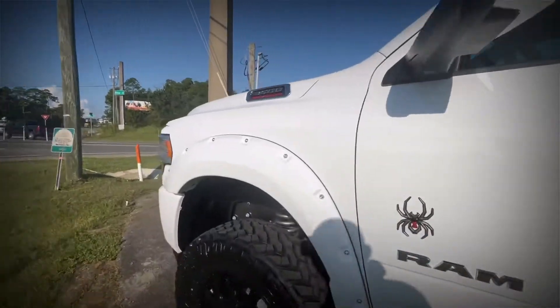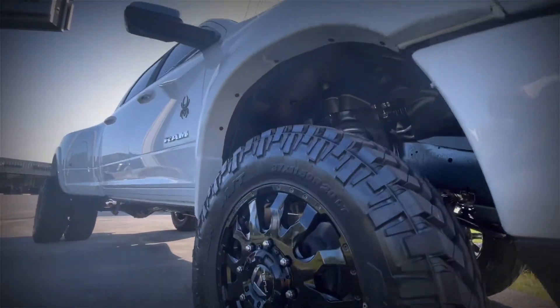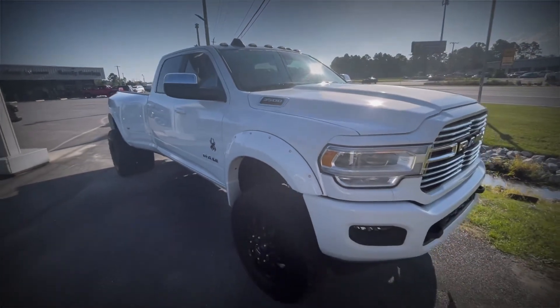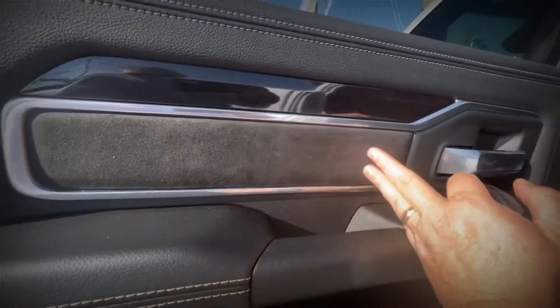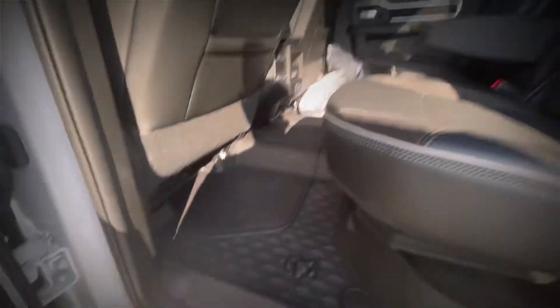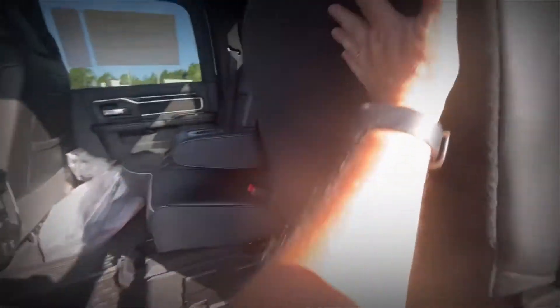I'm gonna hop inside real quick and give you a brief overview of what it looks like inside. When you hop in the back of the truck you can see it has soft-touch leather, some leather accents that are suede, and inserts. This is the lap of luxury — you've got your rubber mats back here and storage boxes up underneath.